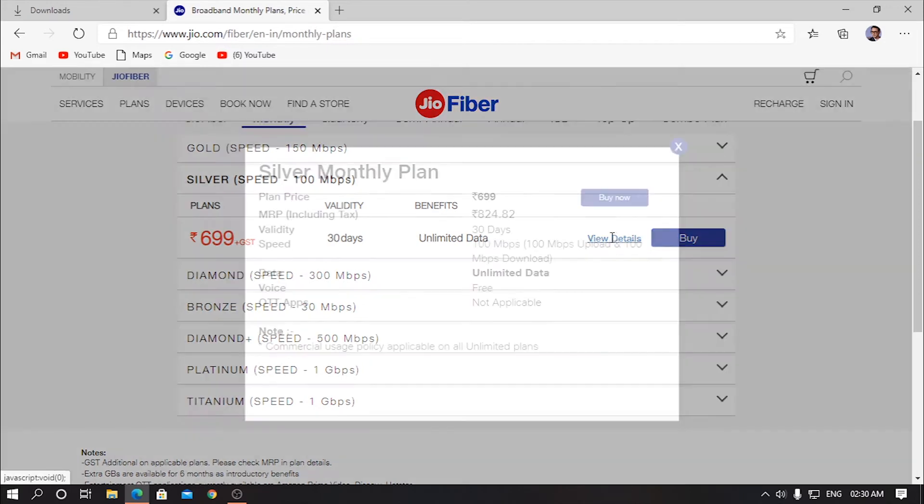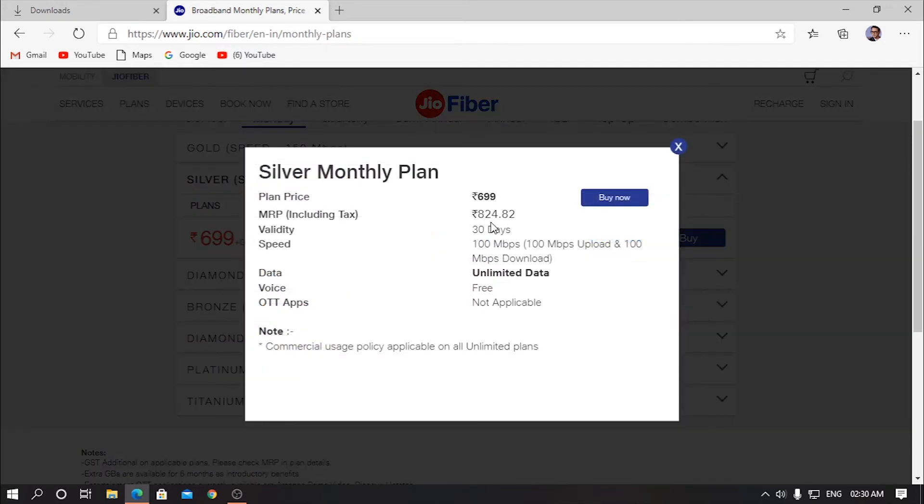Now the 699 plan — the actual price of this one is 824 rupees per month. The validity is 30 days and the speed is 100 Mbps, which is actually a really great speed. It's a symmetric speed, meaning you will get 100 Mbps download and 100 Mbps upload, which is really great. The data is unlimited again.